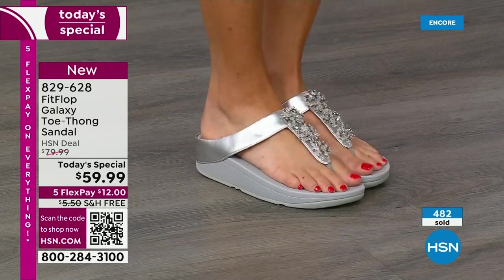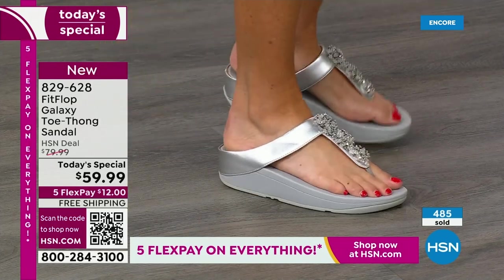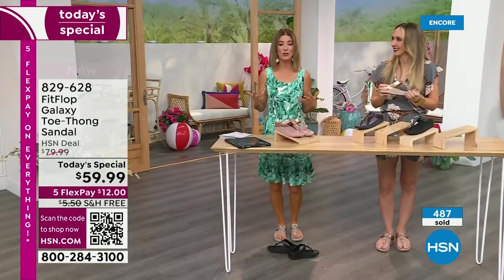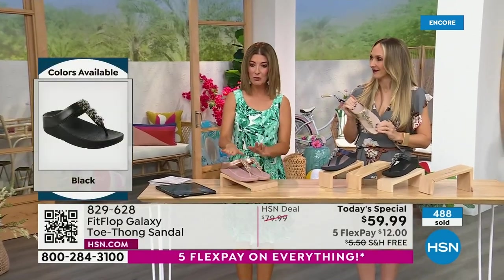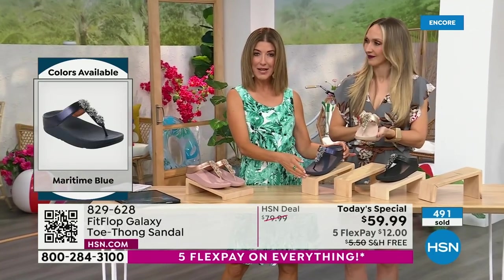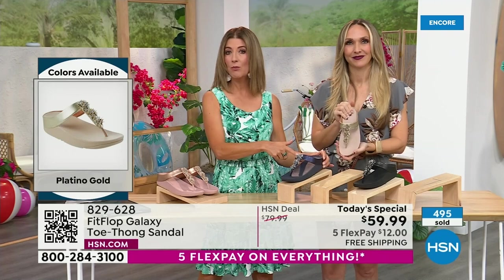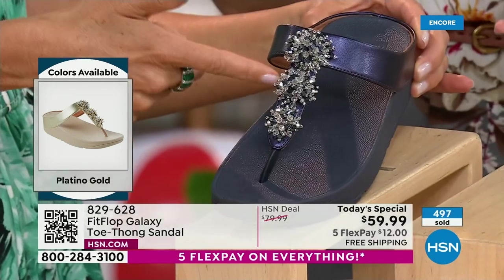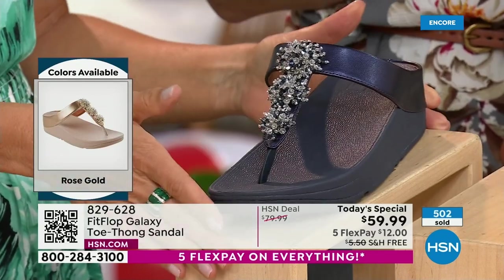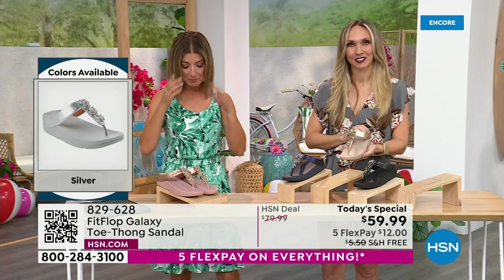Pop these in your suitcase right now — you have a Fit Flop you can wear to the pool, but also something fabulous to wear to dinner or maybe a summer wedding. It's not easy to find a beautiful shoe you'll feel good in, that you can walk in with comfort. It's like wearing the pressure-relieving comfort of a running shoe but with dazzle and beauty. We have rose gold, midnight blue, gold, black, and silver.